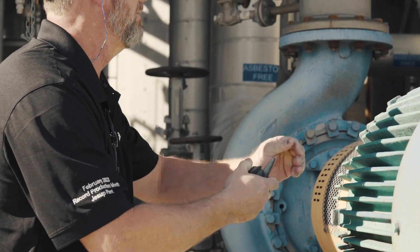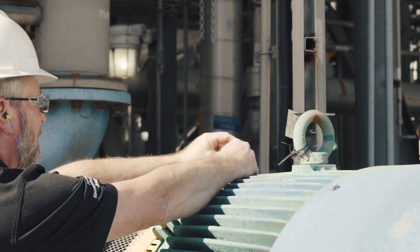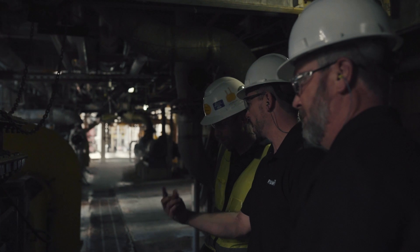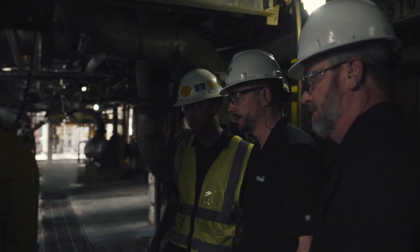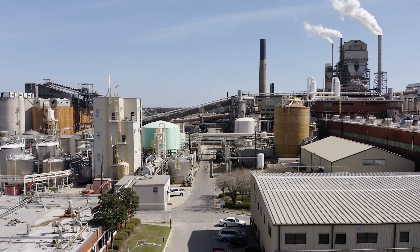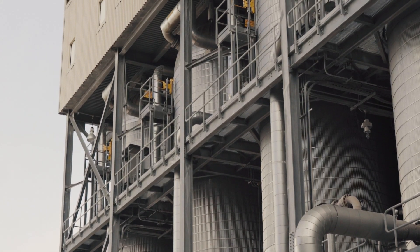After our initial pilot of a couple hundred sensors, we set out to make sure all of our critical pieces of equipment in the mill — covering safety first, then environmental, and then process downtime — were all covered by KCF sensors. Right now we have about 2,600 KCF sensors on site at the Jessup facility, and probably 95% of our equipment that's critical is sensored.